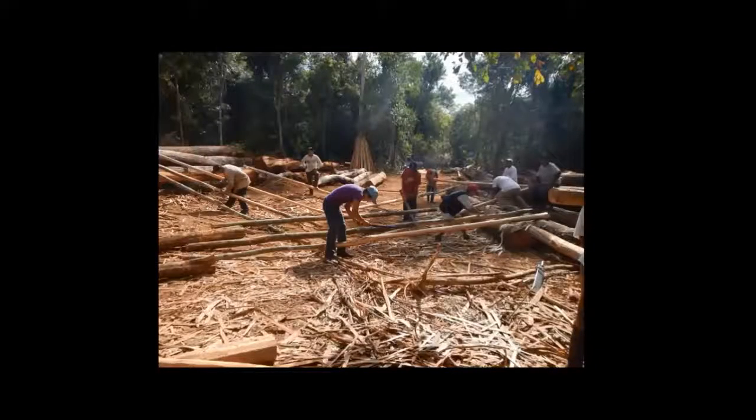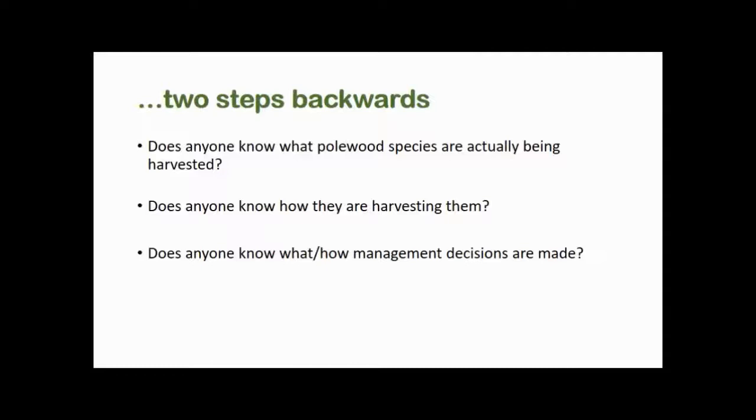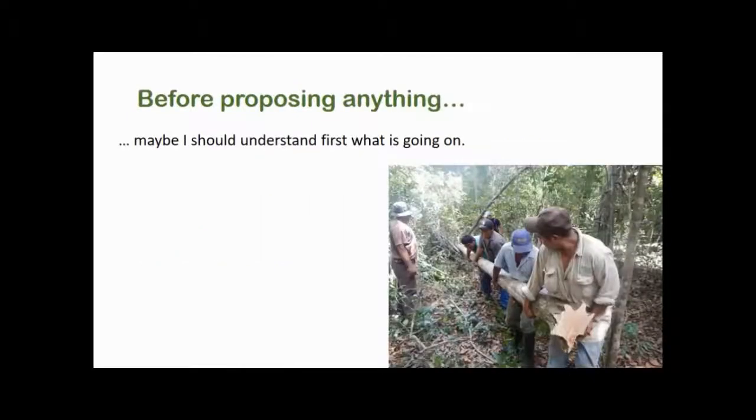Here you can see where these poles come from. After some initial field trips to the region, I realized I needed to take two steps backward. I asked: does anyone know what polewood species are actually being harvested in the forest? They had some idea, but with many doubts. And also, does anyone know how they're actually harvesting them and how management decisions are made? It was the same — so I decided that before proposing anything, I would better understand what was going on.